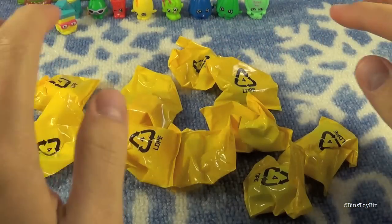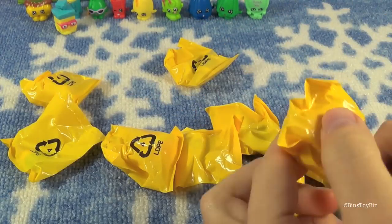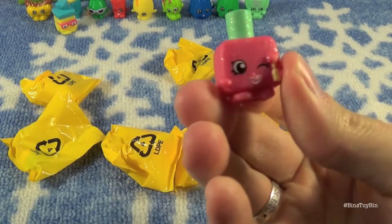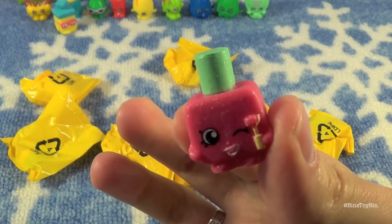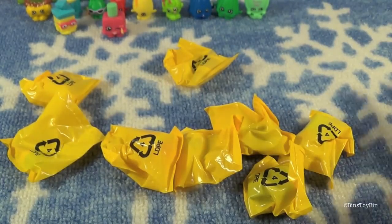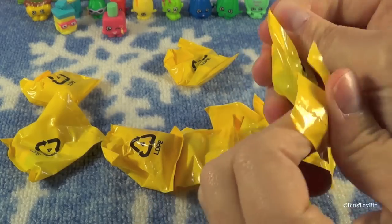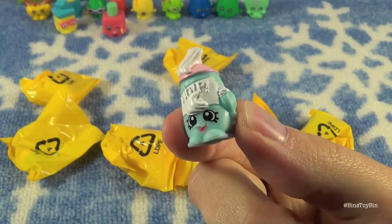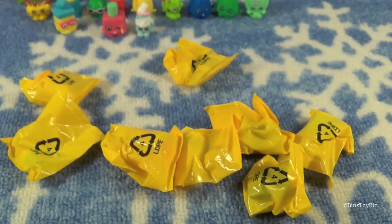Now it's my turn. My first one looks glittery — I think I got another ultra rare! It's Poly Polish, a nail polish Shopkin. Ultra rare! I'm getting all the ultra rares. And my second one is a little thing of whipped cream — Dollops. We do not have any Dollops yet.